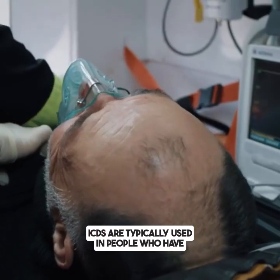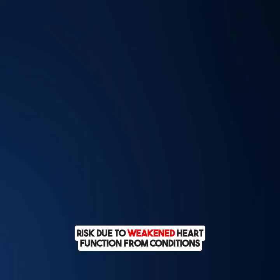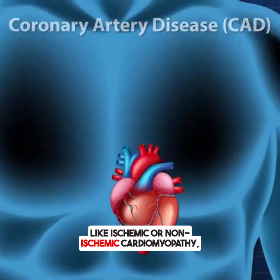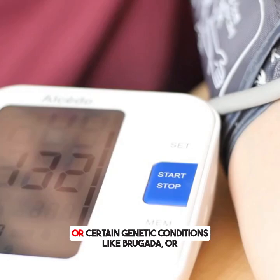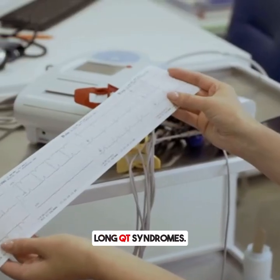ICDs are typically used in people who have survived sudden cardiac arrest, or are at high risk due to weakened heart function from conditions like ischemic or non-ischemic cardiomyopathy, or certain genetic conditions like Brugada or long QT syndromes.